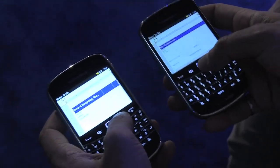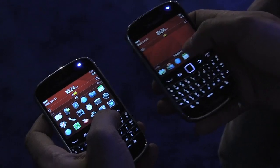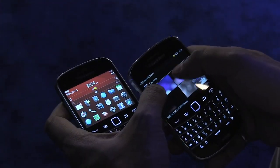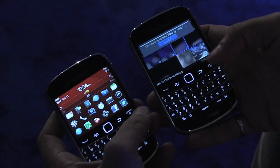The nice thing is that there's no menus that you have to go into — you simply have to be looking at the content to share it. I'll show you another example. I'll go into Pictures. Let's say I want to send over a bunch of pictures from the weekend — I want to send three pictures over, share them with my buddy. I'll put the two phones back-to-back and they quickly buzz.